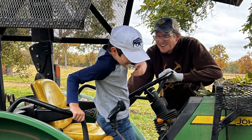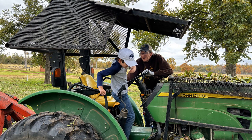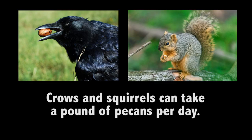The pecan trees look a little ragged right now, and that is because last year we had a big ice storm in October. The trees still had leaves and nuts, which added more ice weight and lots of limbs were broken. Once the pecans are ready, growers want to harvest them quickly. The longer they wait, the more pecans will be eaten by wildlife. A single crow or a single squirrel can take a pound of pecans per day.